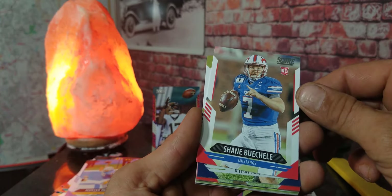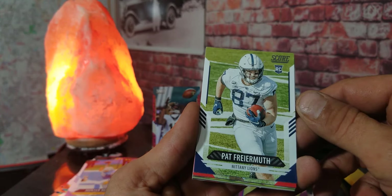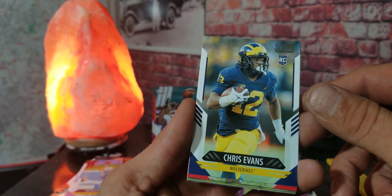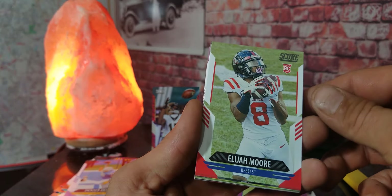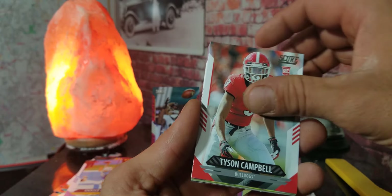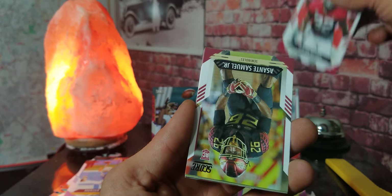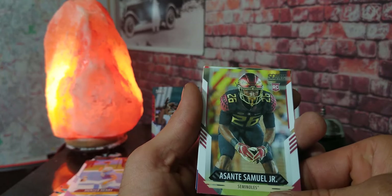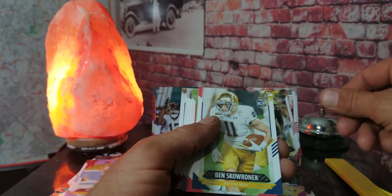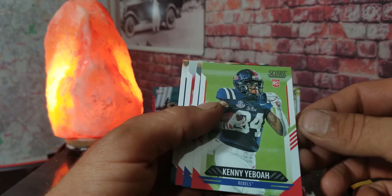We got Shane Buchelli's rookie card right there guys. Finally here come the rookie cards — we got Pat Firamuth (sorry if I butchered your name). We got Chris Evans rookie card — that's pretty cool. Got another rookie: Elijah Moore. And we keep going — Tyson Campbell rookie card. Another rookie: Dylan Moses. Another rookie right there — Asante Samuel Jr., that's a nice looking card. Another rookie card: Ben Skowronek. Wow, here's another rookie guys — we got Kenny Yabba.